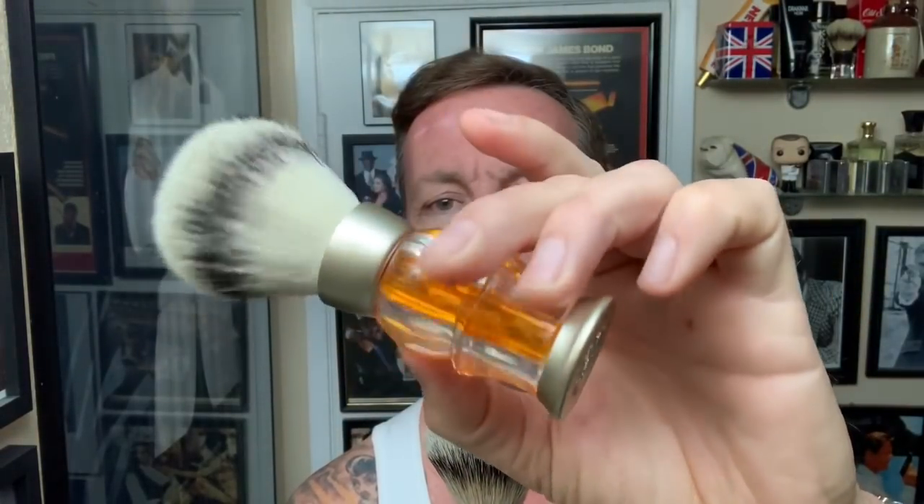Look at that. This one is really unique. This handle I have not seen before. It almost looks like a Christmas ornament and it's badger, but there was no literature included in the package. I've looked on their site and I cannot see this handle yet. So these must be new handles about to come out. This one though really intrigued me the most. Looks like about a 24 millimeter and it's either a two band or a finest badger brush.